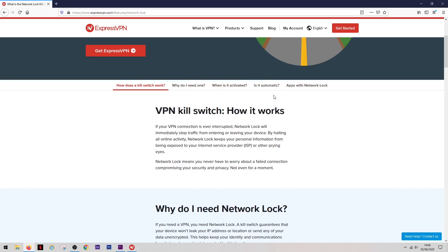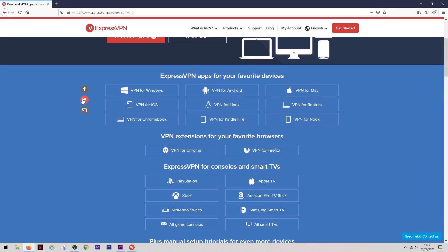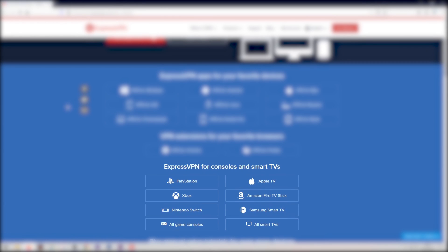There are also apps available for some of the more popular Linux systems, so whatever device or operating system you use, chances are ExpressVPN has an option for you. One thing to note is that kill switch features are only available on Windows, Mac, and Linux. If you're using Chrome or Firefox, they actually have a browser extension so you can have the app built directly into the browser without opening a separate window.